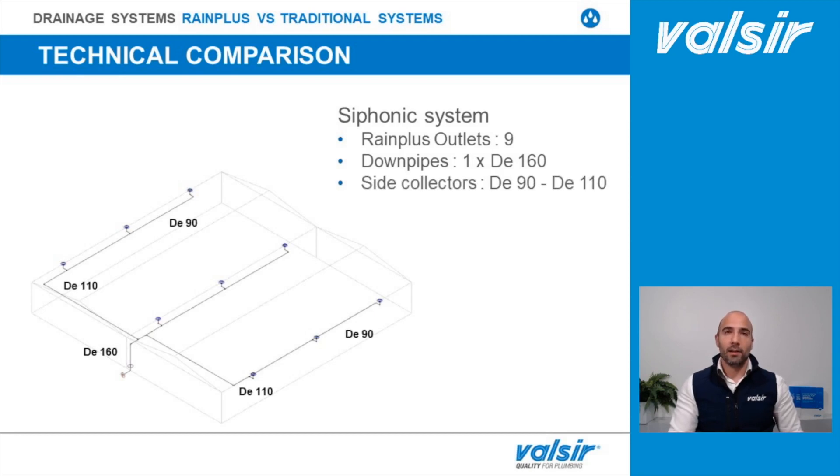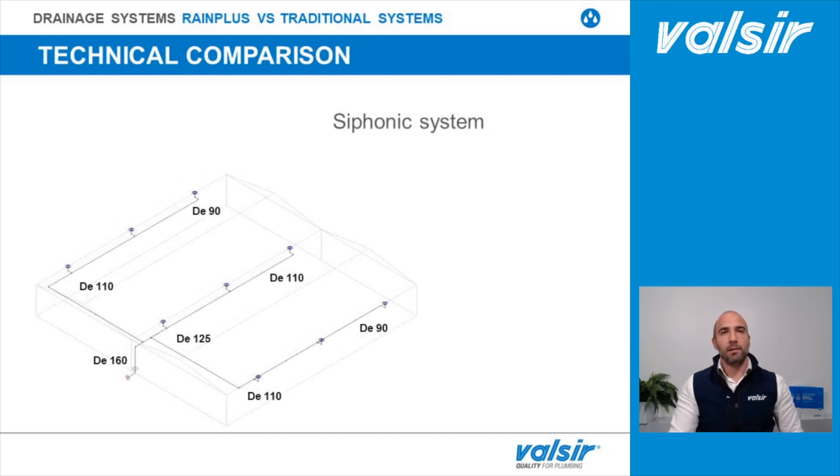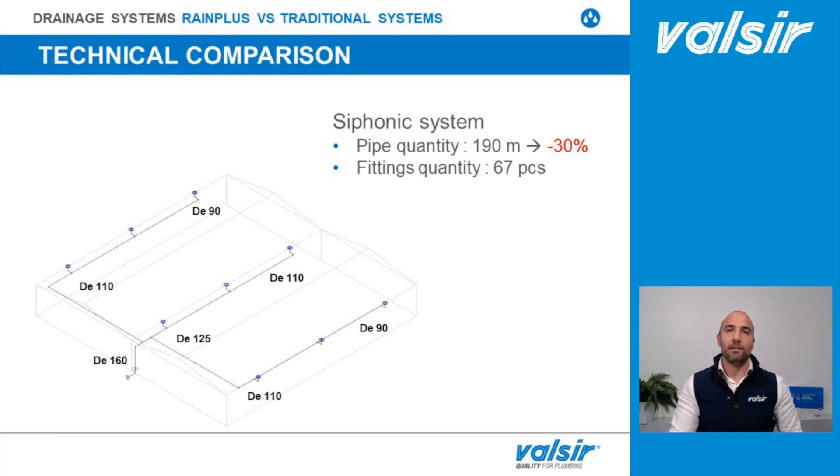The side collectors range from 90 to 110 mm diameter and the central one from 110 to 125 mm diameter. The system is composed of a total of 190 meters of pipe — that means 30% less than the traditional system — and only 67 fittings, which is 11 fewer than the traditional system.